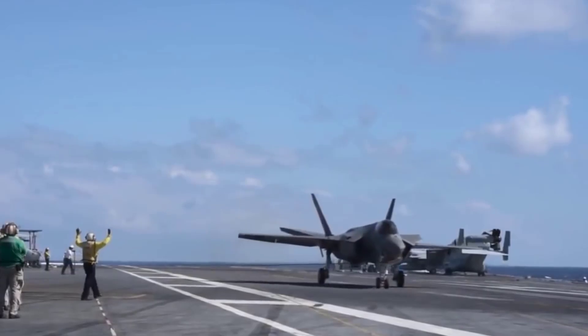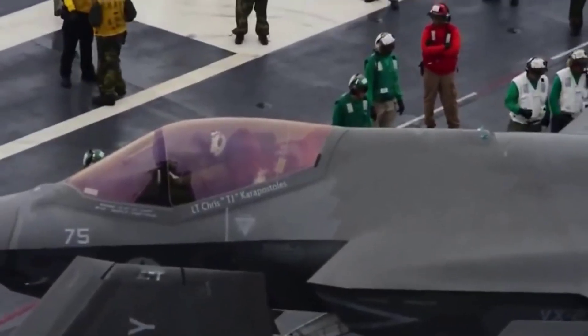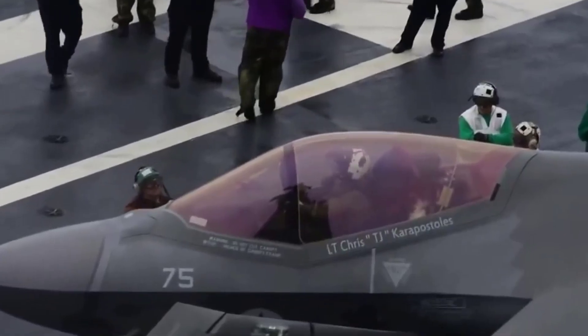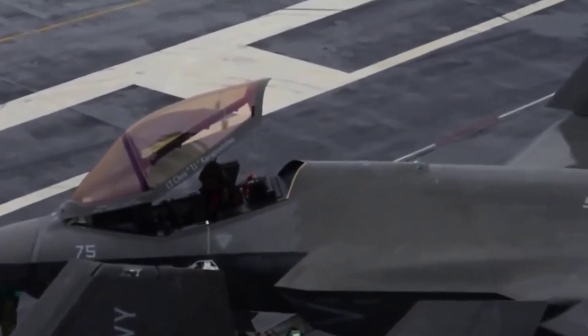The F-35C can carry over 5,000 pounds in its internal weapons bay, or a total of 18,000 pounds in exterior and internal slots. Its structure is limited to a positive 7.5g, compared to 9g for the F-35A and 7g for the F-35B.